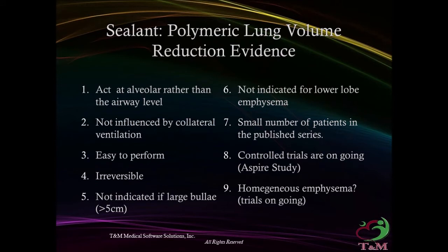Polymeric lung volume reduction — evidence: acts at the alveolar rather than airway level, not influenced by collateral ventilation, easy to perform, but irreversible. Not indicated in large bullae greater than 5 cm or for lower lobe emphysema. Small number of patients in published series; still in clinical controlled trials.